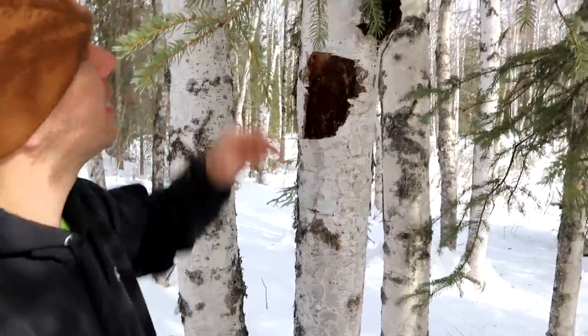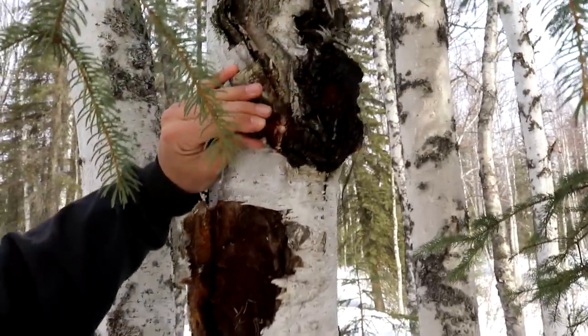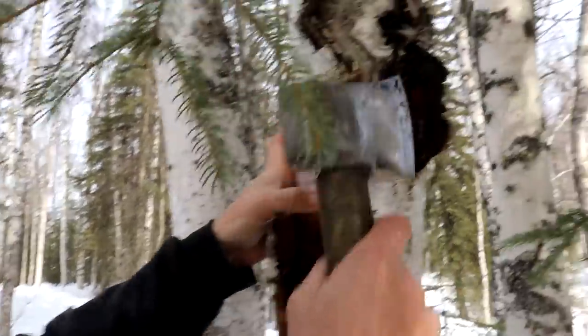We found one already right here and it only took us a few minutes. We're going to use the hatchet and take it off.